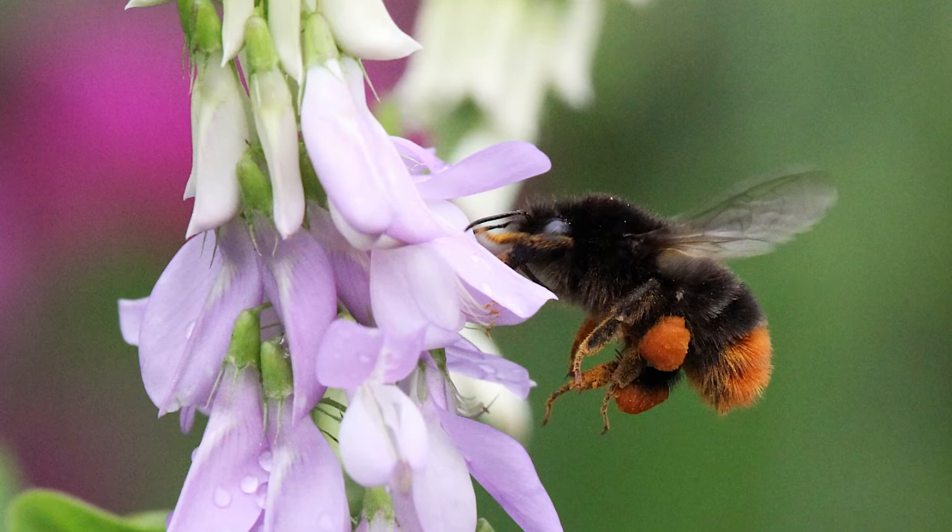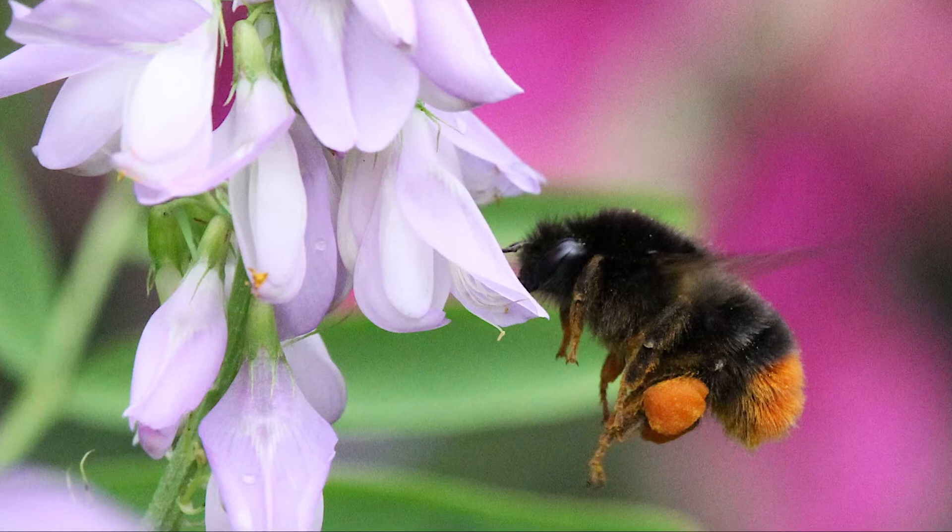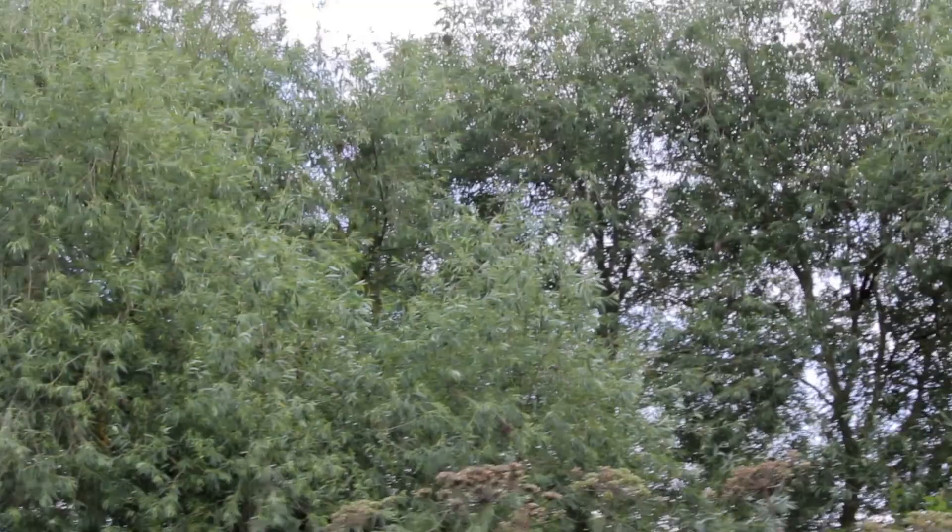Time for the only bee to feature in this parade of mini beasts. This is a rather fine example of a red-tailed bumblebee visiting what I believe to be common milk-pea. Check out those pollen baskets! We're nearly at the end now.